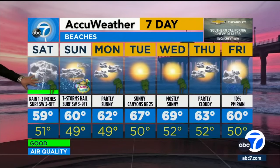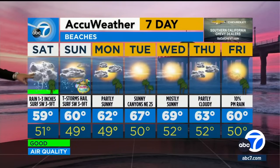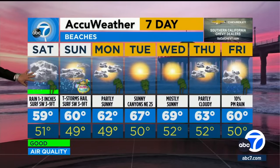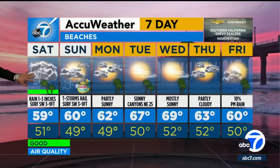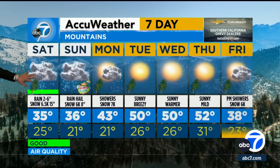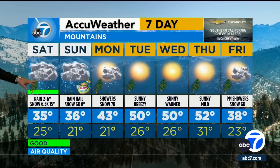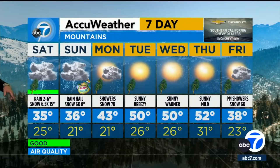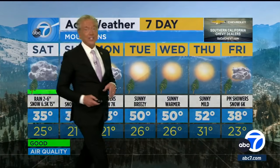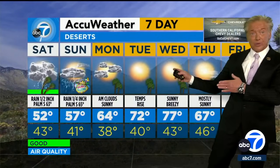Then beautiful weather as we get into Wednesday — 80 degrees. At the beaches, cold and wet down at Newport Beach tomorrow, one to two inches of rain. Could hit three in some of those Santa Ana mountain areas. And then on Sunday, an isolated thunderstorm — cold at the beach this weekend, only about 58 to 59. In the mountain areas, carry chains — you'll need them. Two to six inches of rain below 5,000 feet, and then above 6,000 to 6,500, we're looking at maybe one to one and a half feet of snow through Sunday.